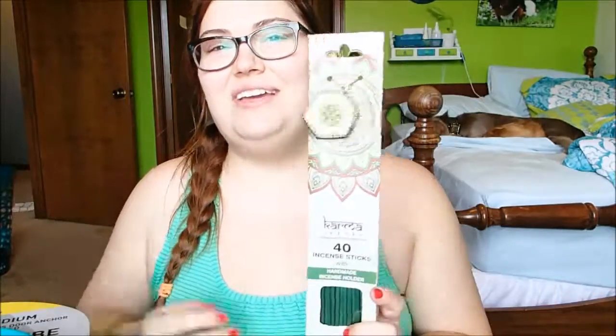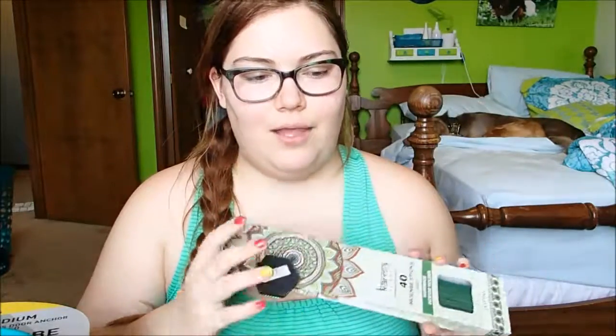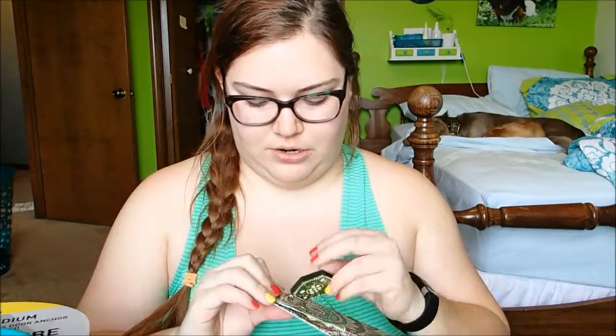Going back to the incense, I thought it would be fun and relaxing to burn these while I'm doing yoga at home in my room. I did some yoga in here yesterday — just some of the stuff we did in the class — and I just find it really relaxing. If you have never tried yoga, maybe you should try it because I never thought I would like it.